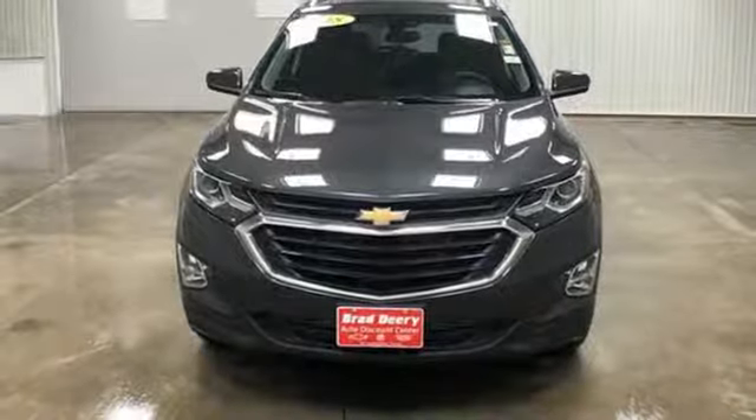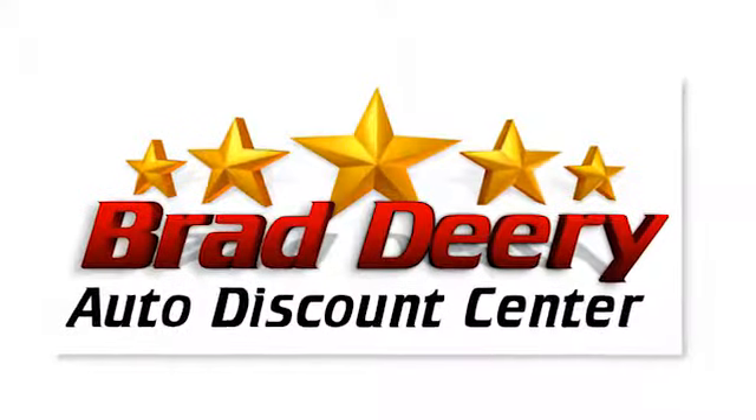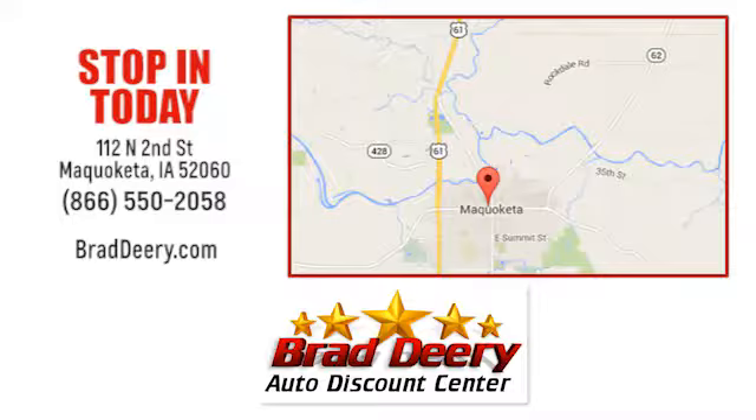The time is now. See it for yourself today. Brad Deary Auto Discount Center — stop in and see us today at 112 North 2nd Street in Maquoketa, Iowa, just one mile east of Highway 61 on Highway 64.